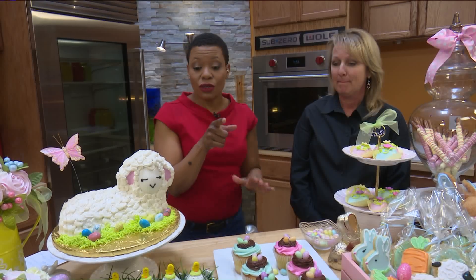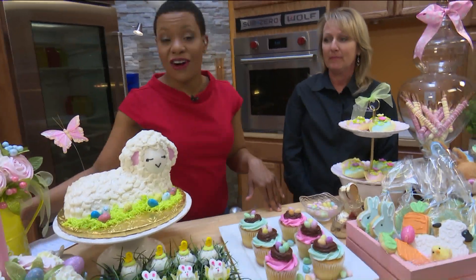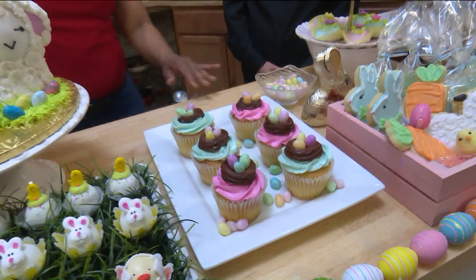You guys stay tuned — we're going to take another look at these treats here on The 9AM Show.